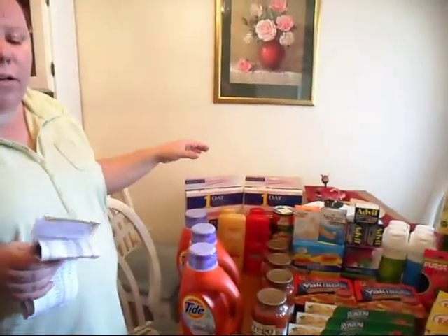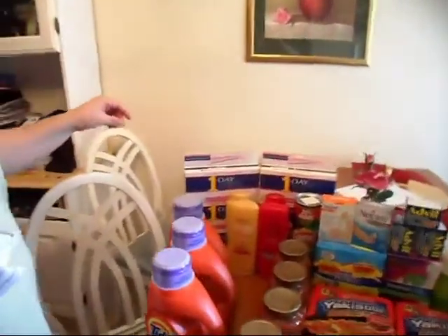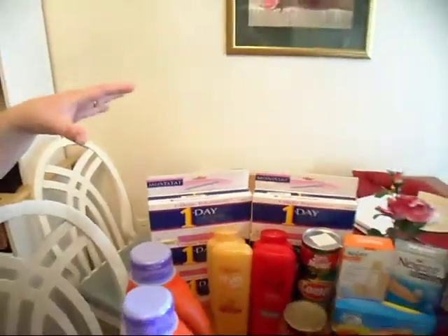We had a $3 off coupon which made them $1.79 a piece — that is an awesome deal. If you think about paying regular price, that would have been $60 just for those six by themselves. So $84 looking at the big picture isn't a lot of money, even though I feel like I spent a lot.